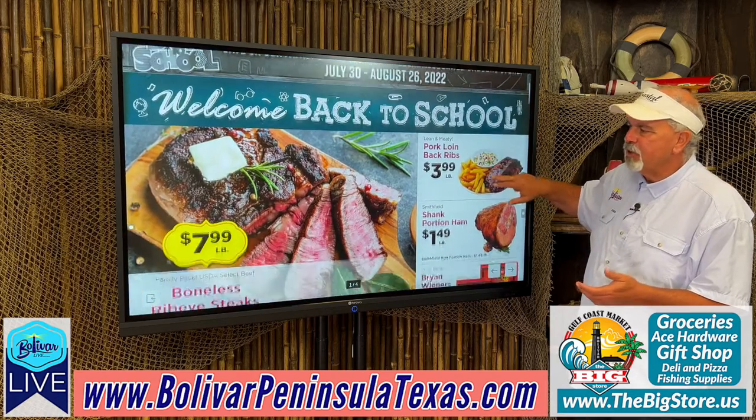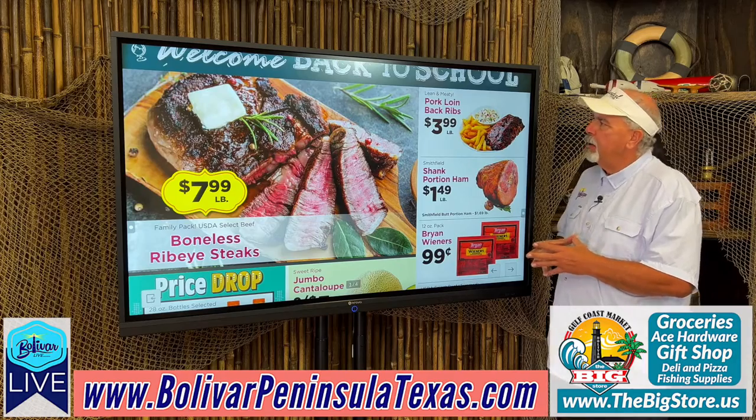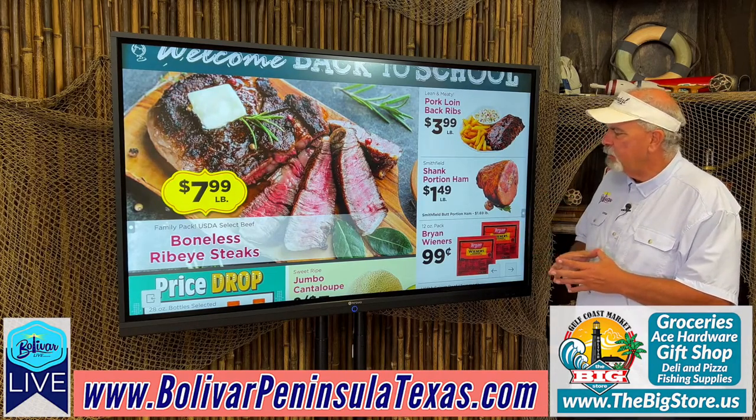School's starting back, so I'm sure there's going to be some hot school sales. Pork loin back ribs, $3.99 a pound. Shank portions of ham, $1.49 a pound.